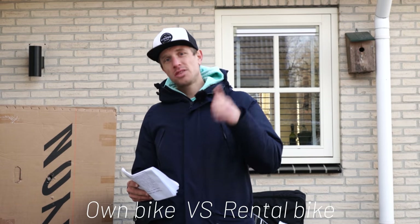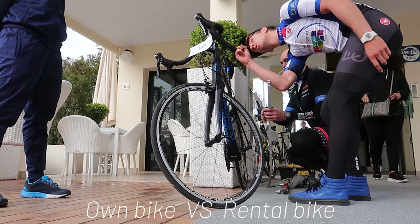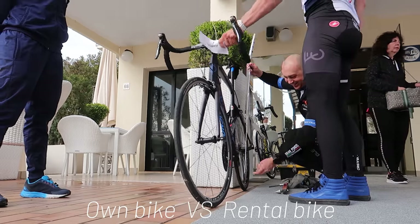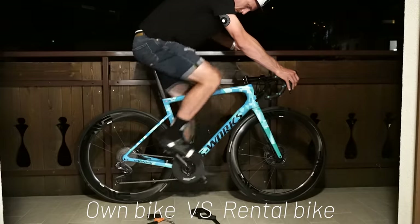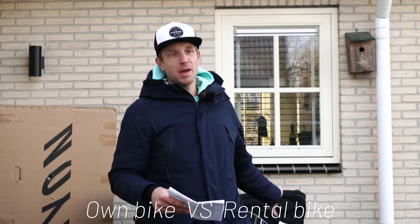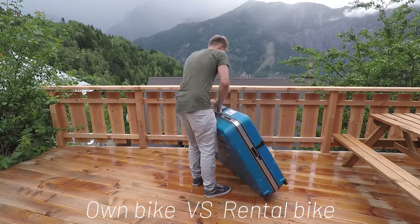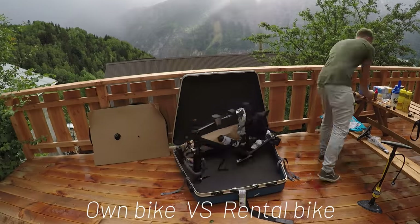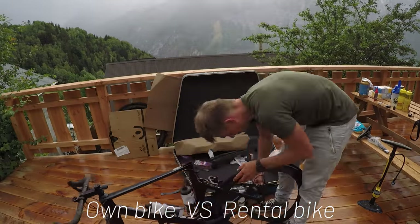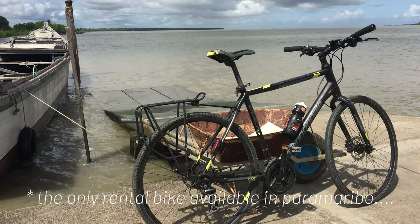Bringing your own bike will save you time at your destination because you don't have to search for or pick up a rental bike. Also you don't have to worry about your bike fit because it's your own bike. However, packing up can take anywhere from 10 minutes to an hour, depending on the bike box and how much of your bike you have to dismount. In some cases, bringing your own bike is the only option because there's simply no rental available.